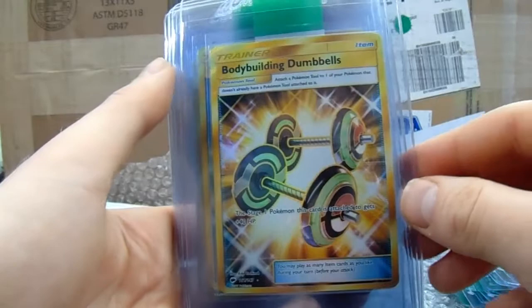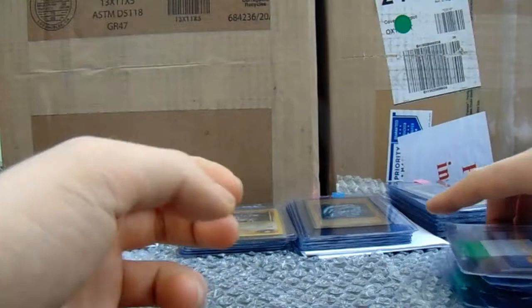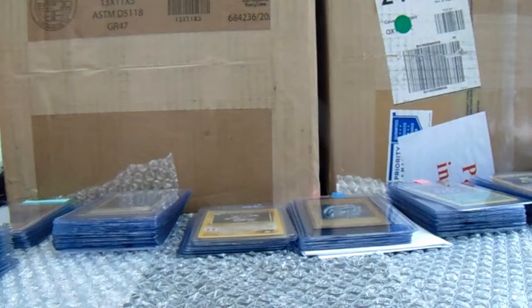Then we've got more Burning Shadows: Bodybuilding Dumbbells, Super Scoop Up, Skate Rope, Multi Switch, and Rescue Stretcher. Thank you very much — that's another 20-card sub from Ross. Really do appreciate it.